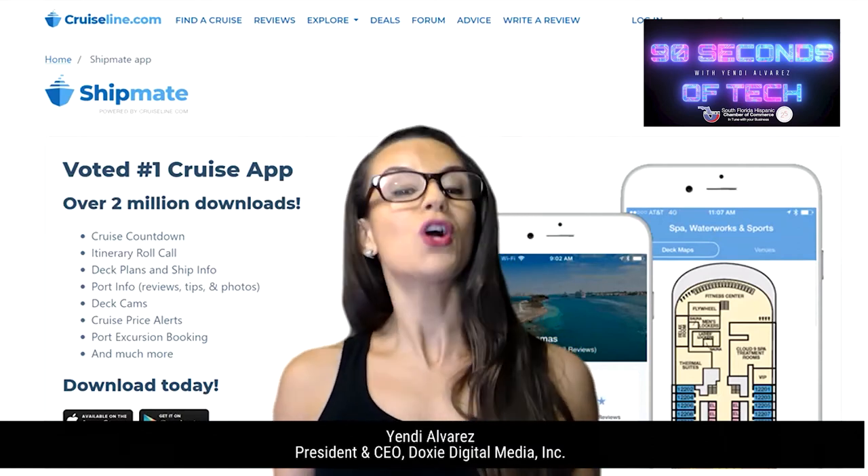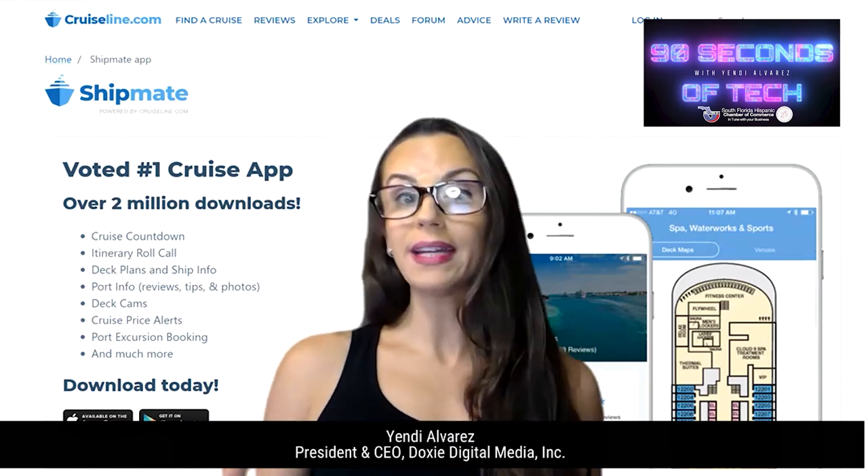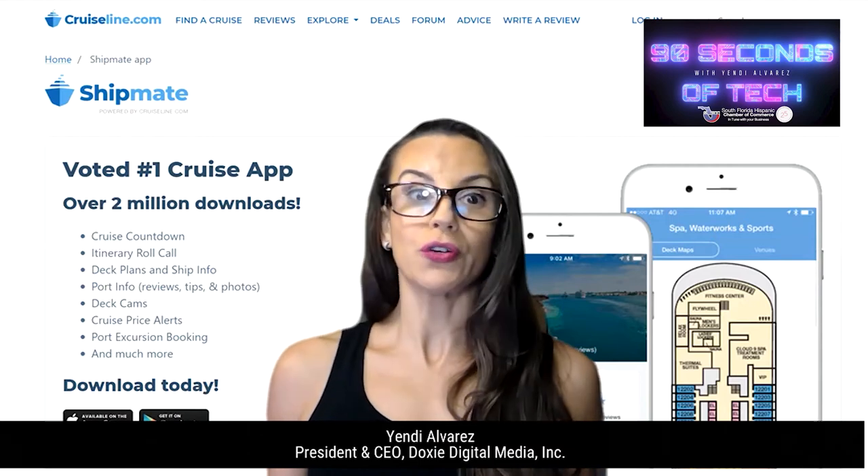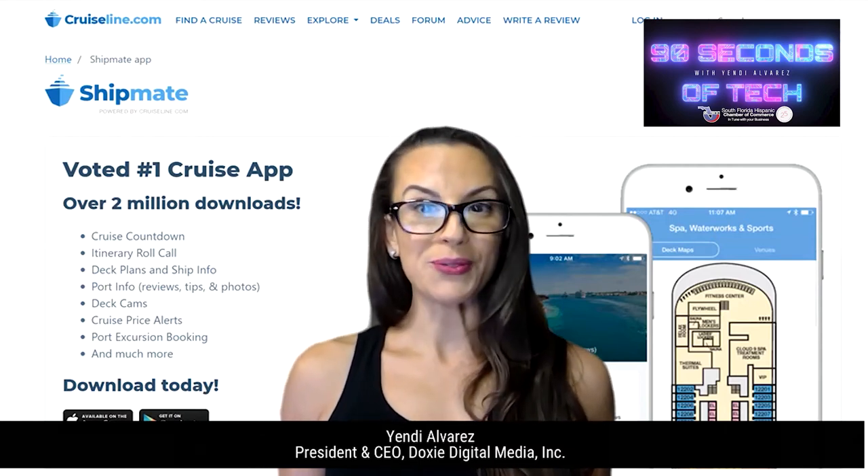Today I'm going to cover the app Cruise Shipmate, which is available for your Apple and Android devices. Shipmate is the only cruise app you can use before, during, and after your cruise, and it works for every cruise line.